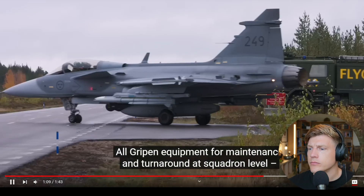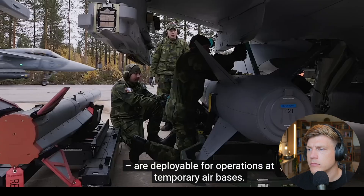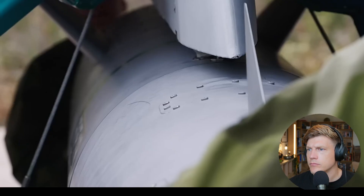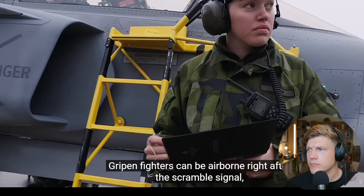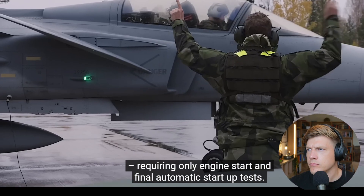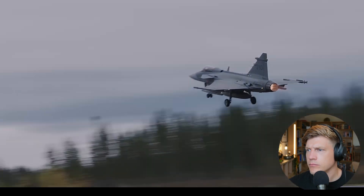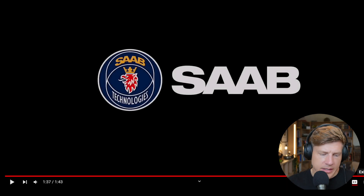Equipment for maintenance and turnaround at squadron level are deployable for operations at temporary air bases, and everything needed fits in a single standard 20-foot container. Gripen fighters can be airborne right after a scramble, requiring only engine start and final automatic startup tests.